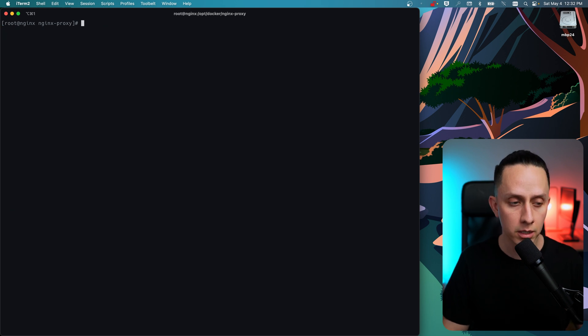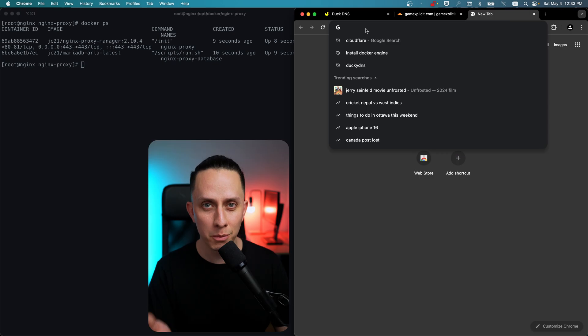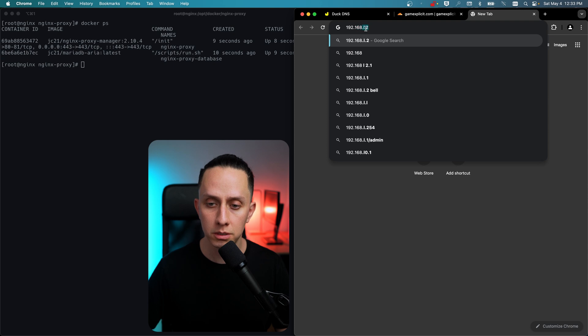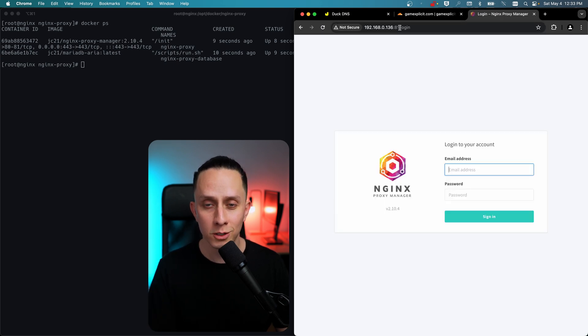We'll clear the terminal and run 'docker ps'. As you can see, both containers are up: the Nginx Proxy Manager and MariaDB. I have my browser here and we're going to navigate to the IP of this VM — in this case 192.168.0.136 on port 81. Our Nginx Proxy Manager is up and running.